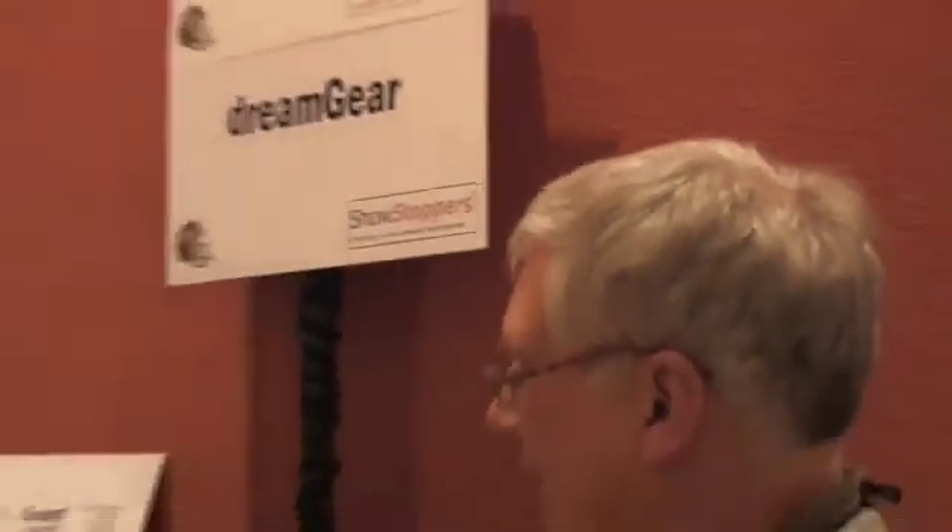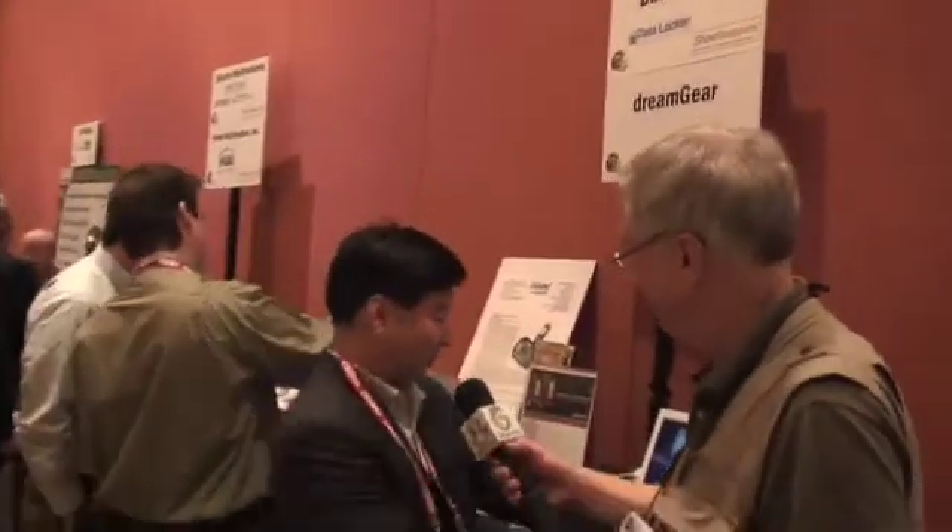Kim is with Datalocker here at Showstoppers at CES 2008, and Datalocker is an excellent name for the company and for the product as well. We've created this product to solve a problem, and the problem is the threat of losing important data.